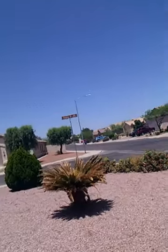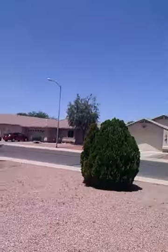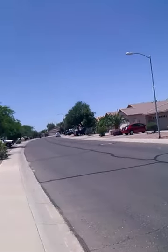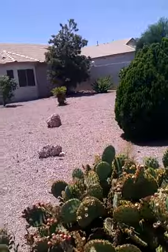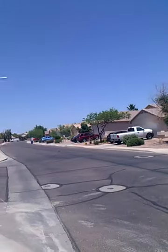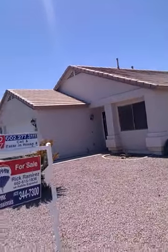Quiet neighborhood, again it's a corner, but this is not a busy corner at all. Not a busy street, big front yard, certainly something you could do something with, but low maintenance. Here's the neighborhood, clean, quiet. You've got the tile roof. Thank you.